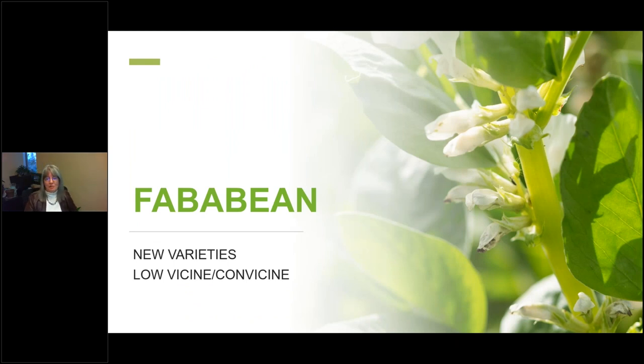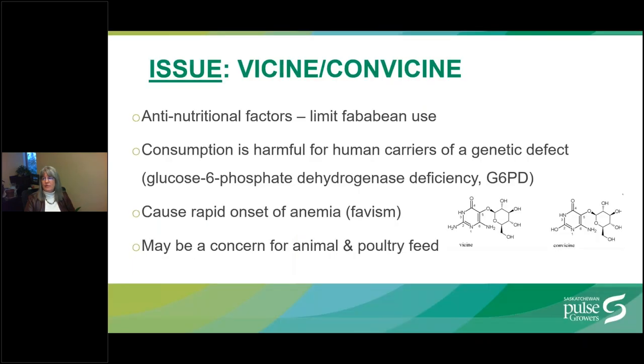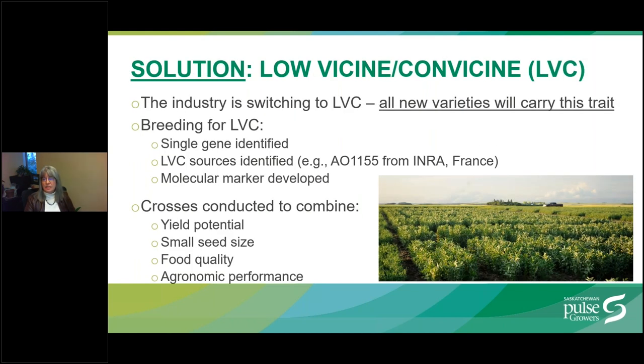Now switching over to fababean. New varieties and the low vicine, convicine trait will be covered. One of the limitations for fababean is the presence of the anti-nutritional factors vicine and convicine. These compounds can cause rapid onset anemia in a small percentage of the human population that carry a genetic defect — a condition called Favism, which can be deadly. This has made food manufacturers leery to include fababean as an ingredient in food products, and it can also be a concern for animals and poultry.